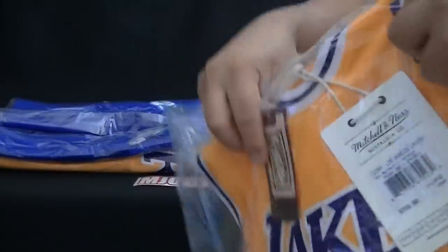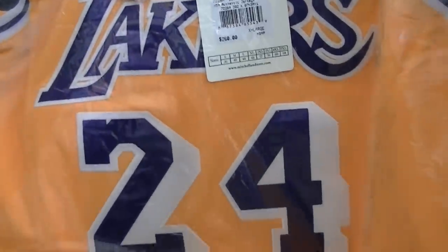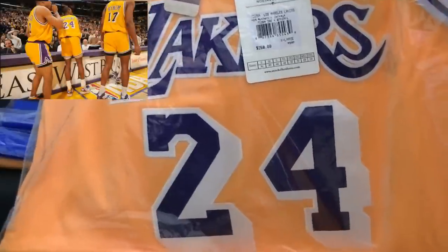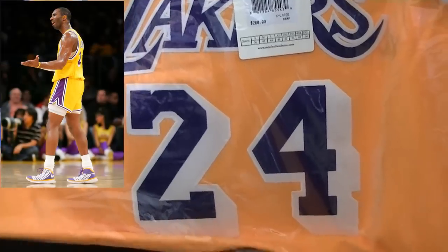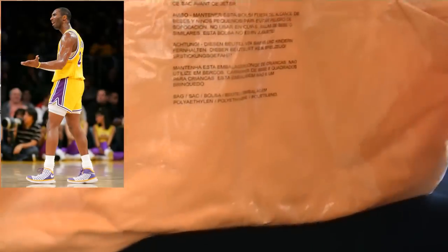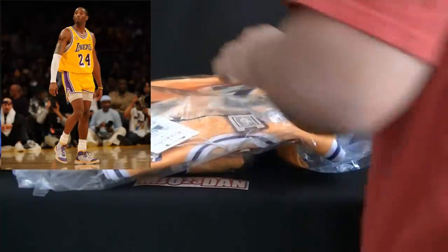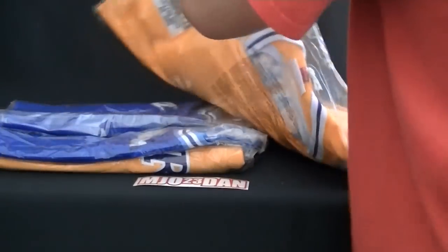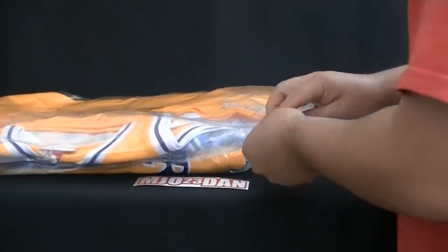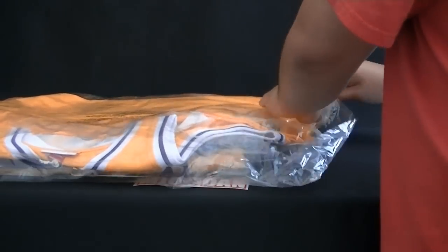So this first one is from the 2007-2008 NBA season, when the Lakers wore their throwback jerseys. I'm not sure if you guys remember, but they also wore the short shorts that game — I believe it was against the Boston Celtics. Actually, you know what, let's open these up, because you gotta see these jerseys in their full glory.